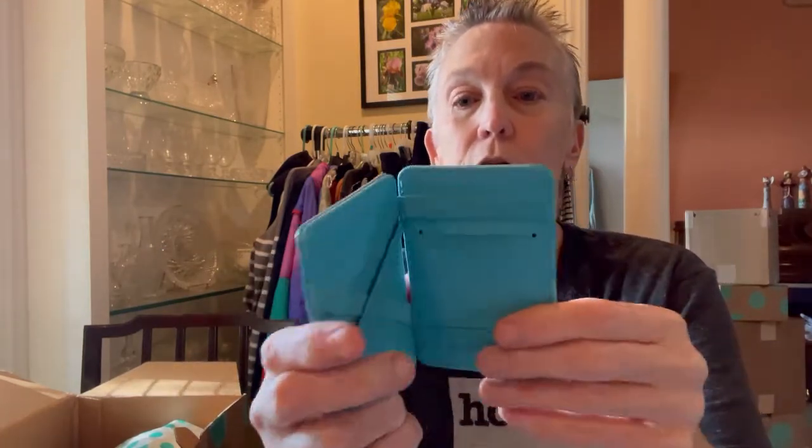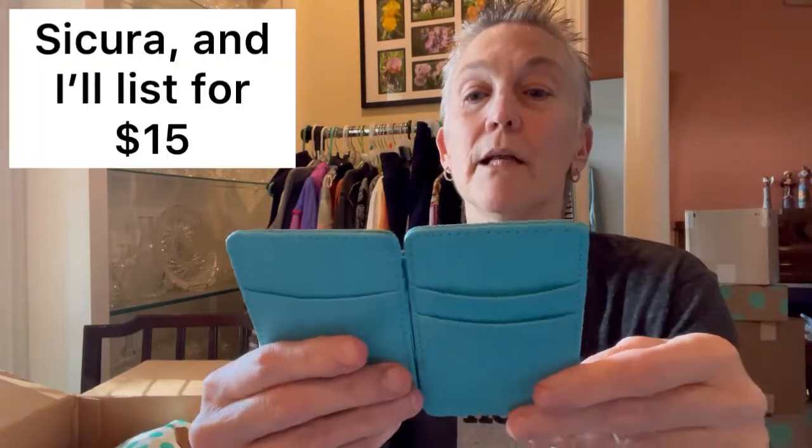This did come from, as most of my stuff does, Sewanee, Georgia. So let's get started. First thing is a credit card holder. I don't see a brand or anything on it — it's in great condition, but there's no brand, so I don't know if it's even sellable.